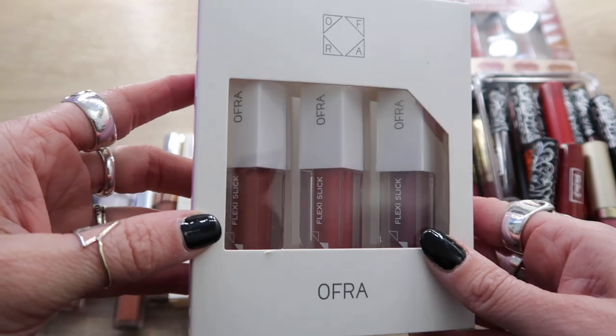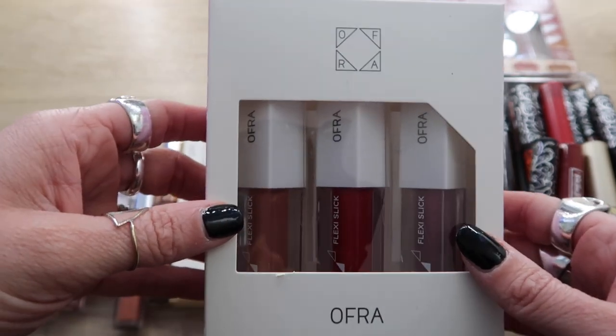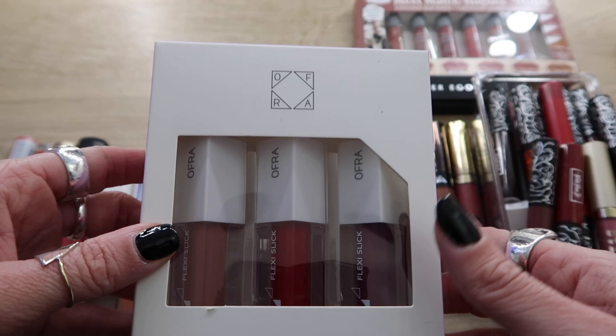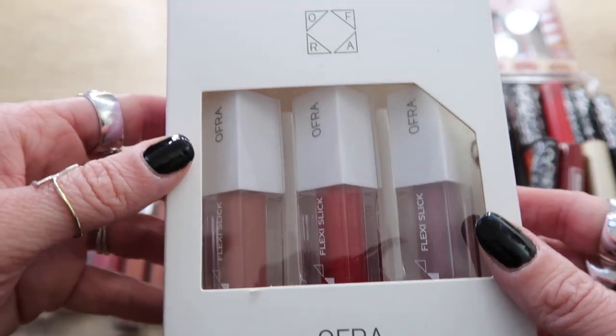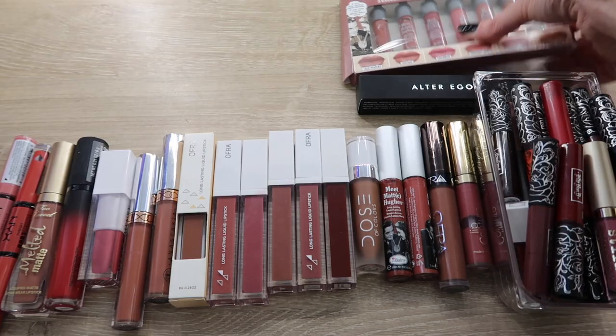This is going to be another keep — I just received this from Ofra and it's their flexi sticks, which are supposed to be a little more forgiving than a regular liquid lipstick, maybe not as drying. I'm really curious to try these. I haven't even taken them out of the package yet, but look how beautiful that red is, and this nude — I really like the idea of these. These are staying.